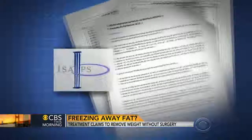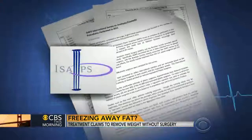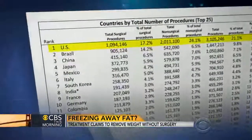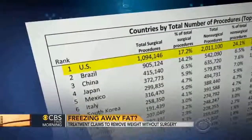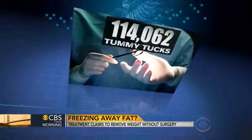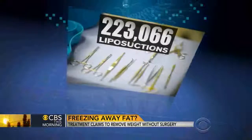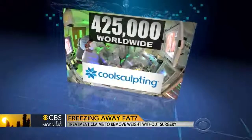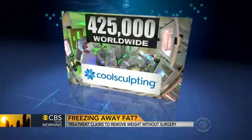The latest report by the International Society of Aesthetic Plastic Surgeons shows the U.S. is the leading country for surgical cosmetic procedures, with more than one million performed every year. That includes about 110,000 tummy tucks and 220,000 liposuctions. Worldwide, 425,000 CoolSculpting treatments were performed last year alone.